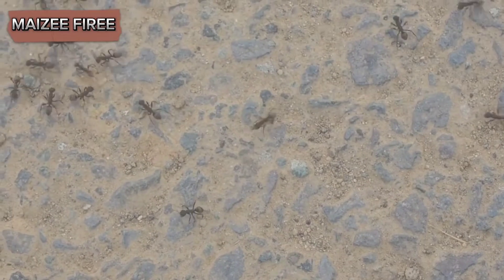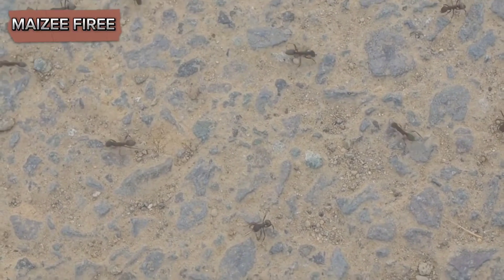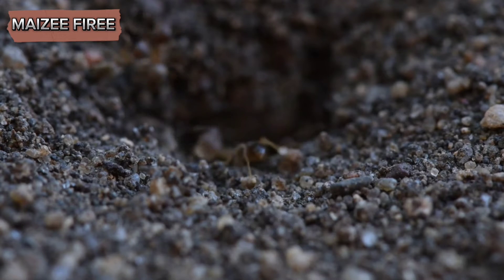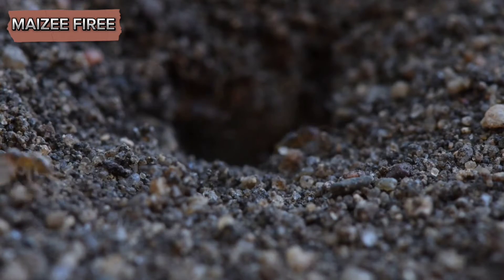One of the first steps in getting rid of harvester ants is to remove their nests manually and modify their habitat to make it less attractive to them. If the infestation is localized, you can dig out the nests by using a shovel to excavate the ant mound, ensuring you reach the queen and most of the colony.